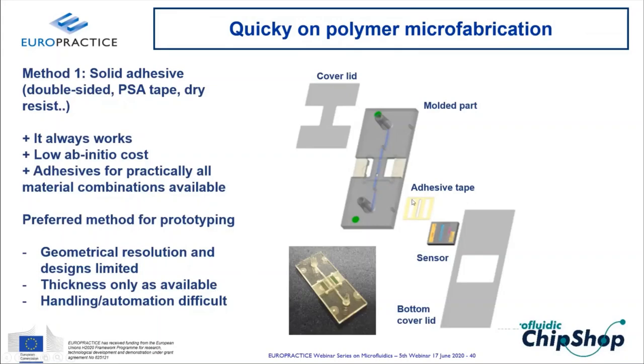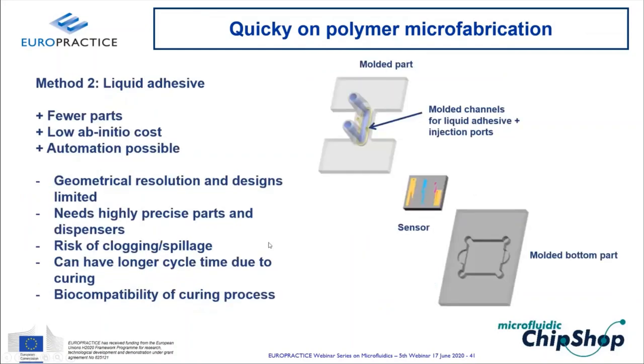Liquid adhesive integration creates a secondary channel around the primary fluidic channel, filled with adhesive via an automated pipetting robot. Fewer parts are needed, and it is automatable. Drawbacks include limited resolution, design constraints, risk of over-dispense blocking the primary channel, and curing challenges — UV or thermal curing may damage biomolecules on the sensor surface.